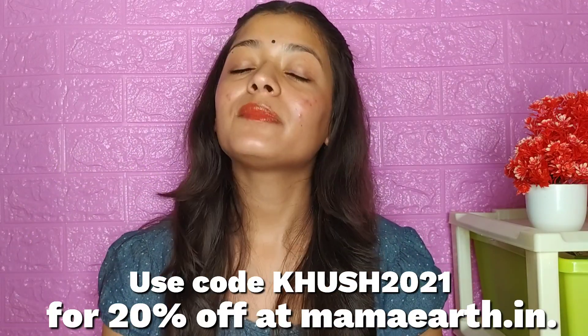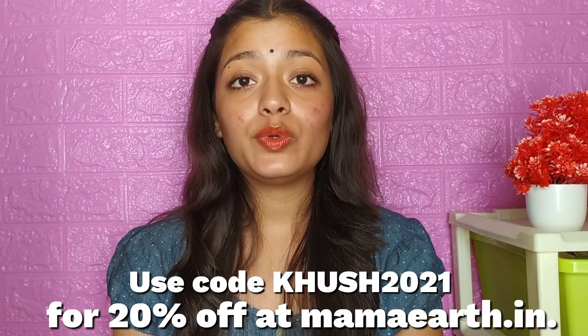So this is the best lip balm. If you want to purchase it, the link is in the description box. Use my coupon code to get a discount. I will see you in my next video, guys — bye bye!